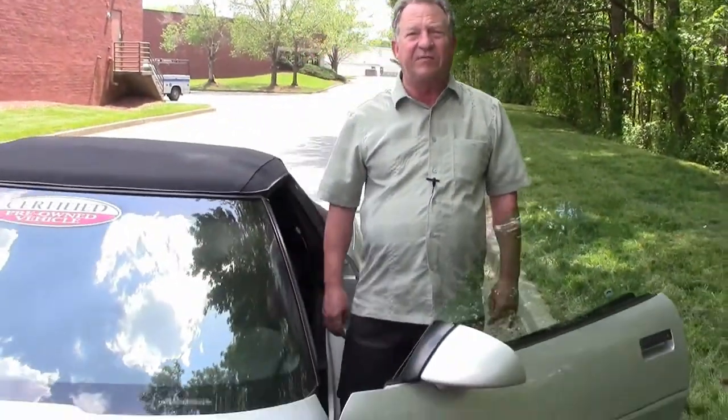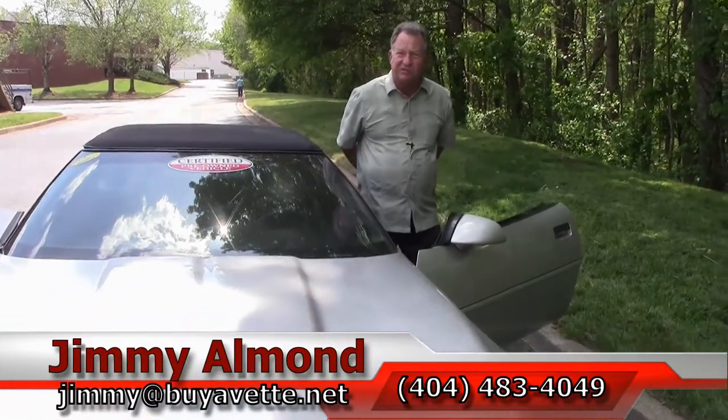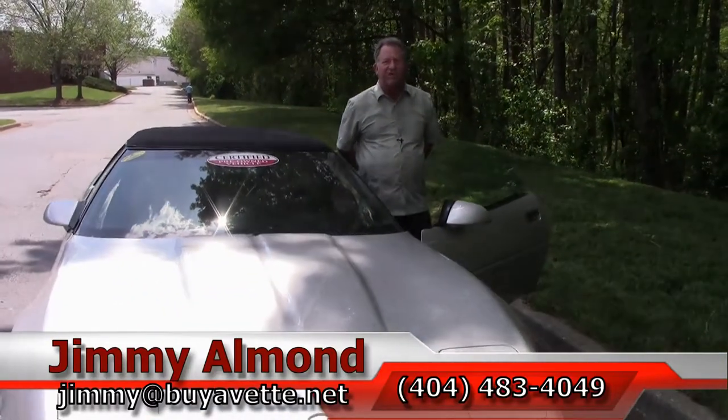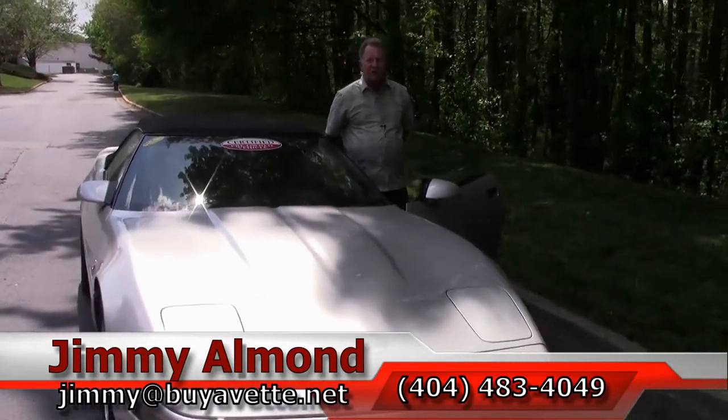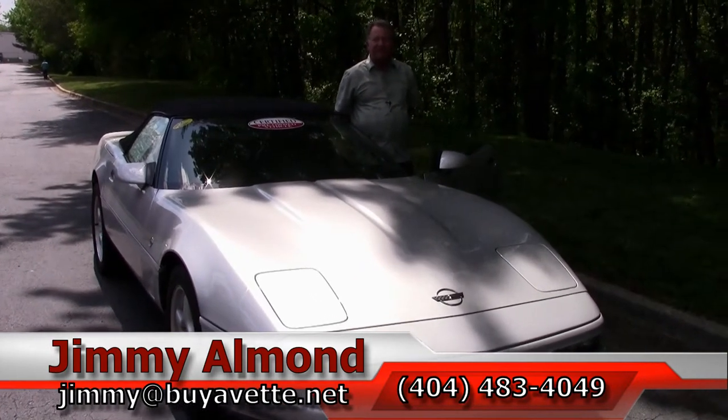We'd love for you to come down to Buy-A-Vet and take this beauty for a test drive. If you do, my name is Jimmy. Call me on my cell phone at 404-483-4049. Thanks for the visit.